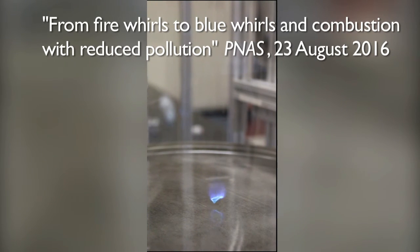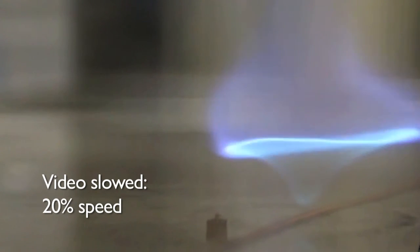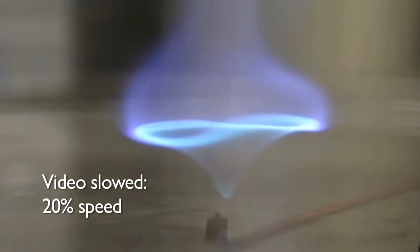We did this by, once it's set up, turning on a little fuel pump under the surface of the water and kept it going at a certain rate. And adjusted that rate so that the blue whirl would just more or less stay in the same place